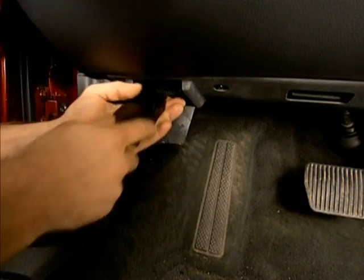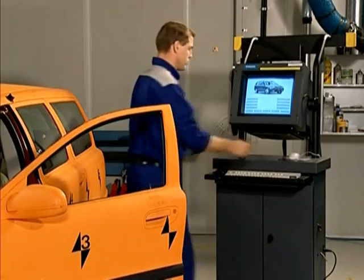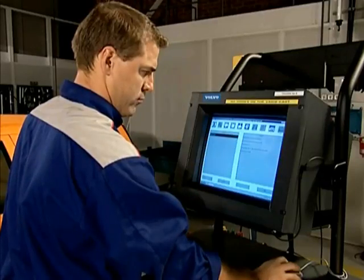Finally, the car is linked up to Vardis to reset the diagnostic trouble codes that were registered at the time of the accident.